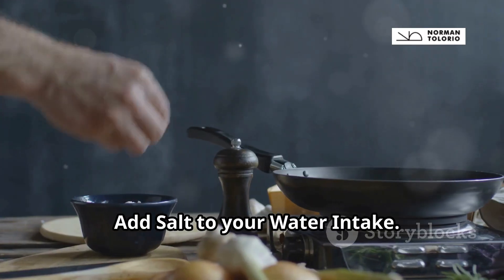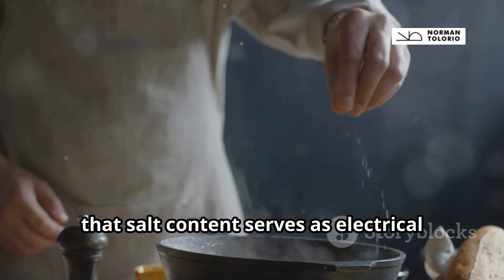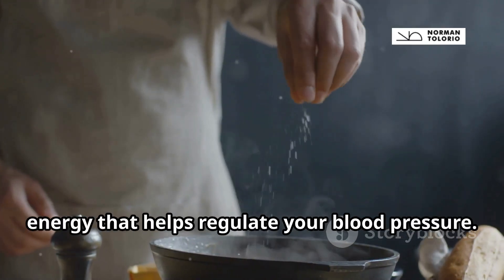Tip number two: add salt to your water intake. Studies show that salt content serves as electrical energy that helps regulate your blood pressure.